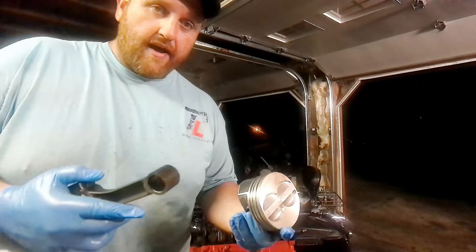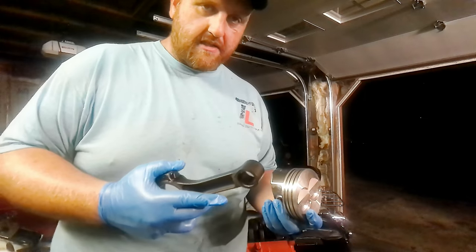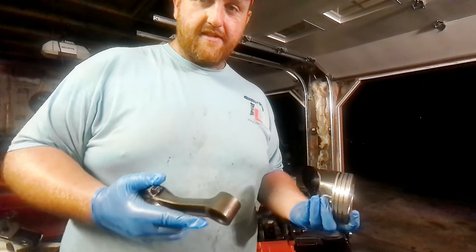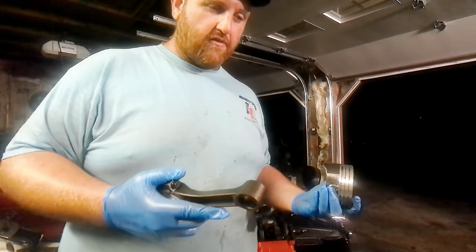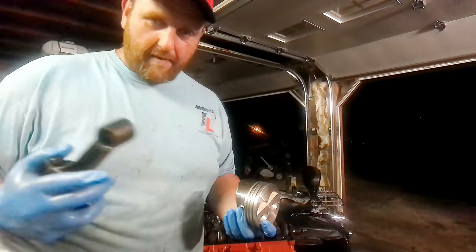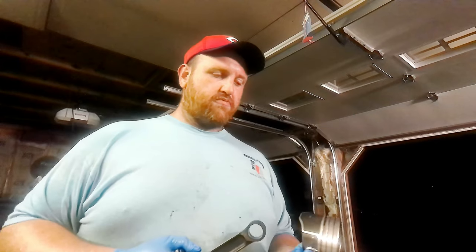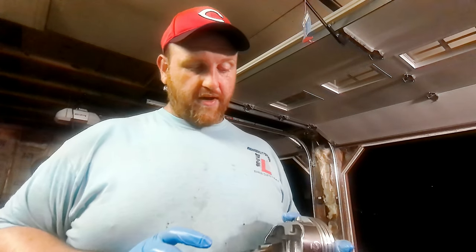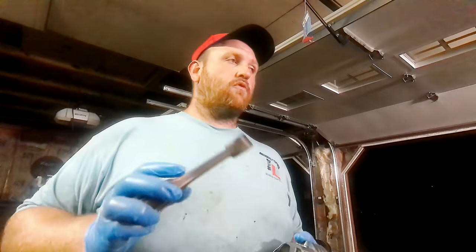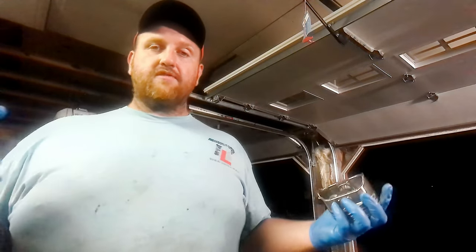I have some earlier video where I actually pressed the piston off the rod. It's not the best way to do it — if you need to save the piston you're probably better off taking it to a machine shop. But that piston was already damaged so we weren't looking to save it. If this procedure gives me too much of a fit I may just go ahead and take it to the machine shop anyway, but we'll figure that out as we cross that bridge.